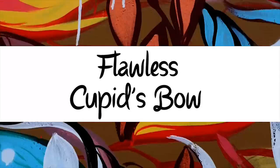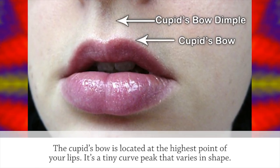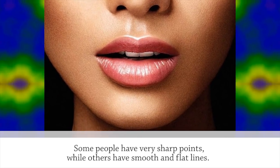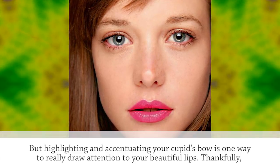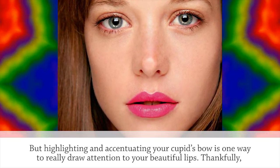Flawless Cupid's Bow. The Cupid's Bow is located at the highest point of your lips. It's a tiny curved peak that varies in shape — some people have very sharp points while others have smooth and flat lines. But highlighting and accentuating your Cupid's Bow is one way to really draw attention to your beautiful lips.